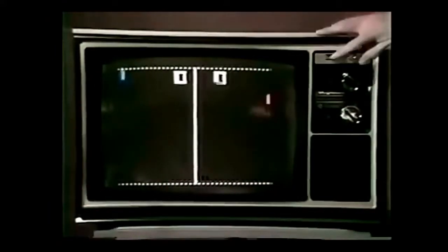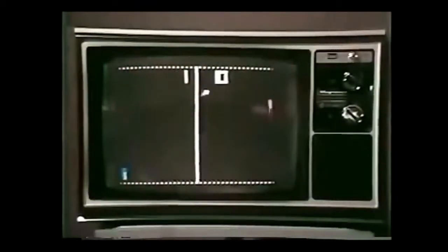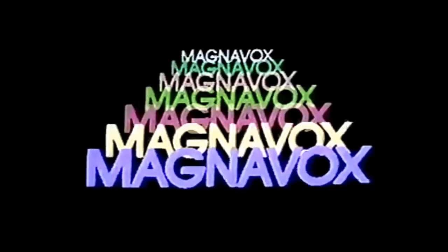Touch again and it's Odyssey, America's favorite home video game. Why settle for just color TV when now you can have a built-in home video game too? Only from Magnavox.